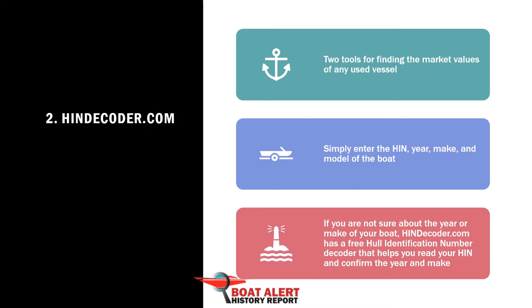Number 2: IsHindicoder.com. They offer two boat value estimators for free. They also decode your HIN for free to get the make, year, and sometimes the model.